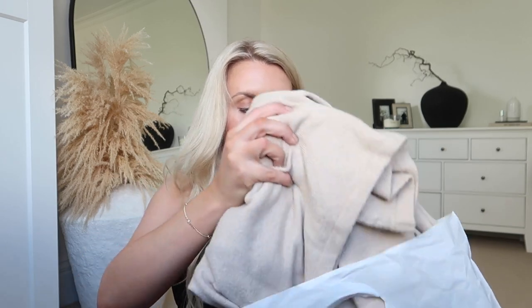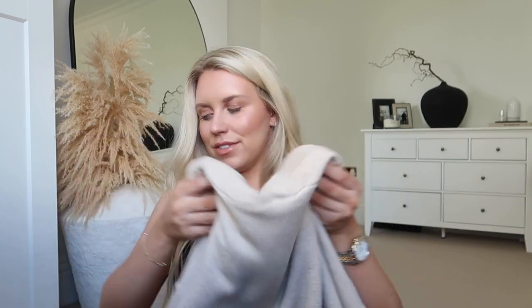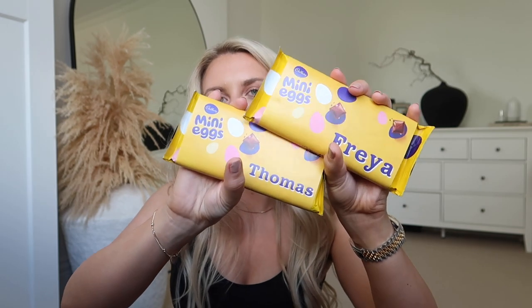The last purchase on the way out was from Jack Wills — a thin-knit hoodie type thing. They had matching joggers but I didn't find those flattering, so I just got the top. Full price was £34.99 but it was on sale at £25. Then in Cadbury I treated us to some Easter chocolate — they had Toblerones and these mini egg bars with names on, so I picked up a Freya and a Thomas.